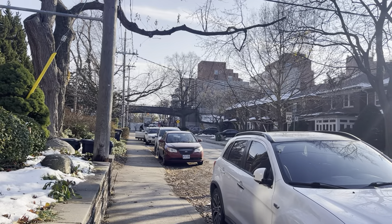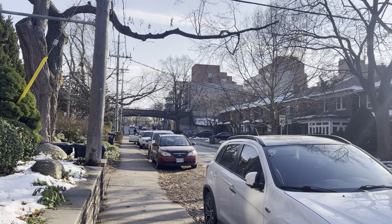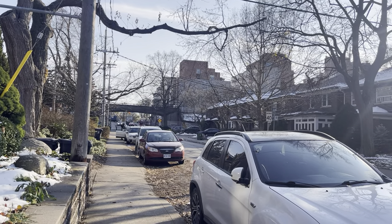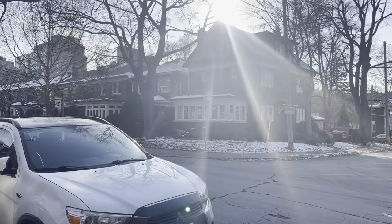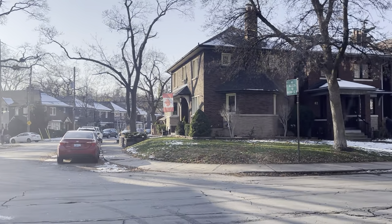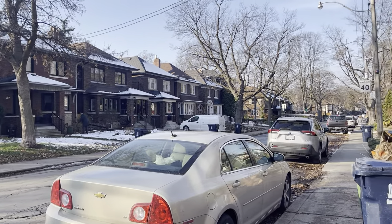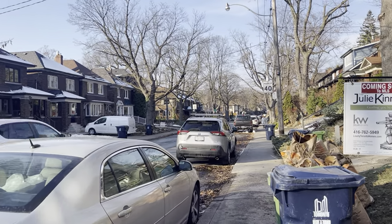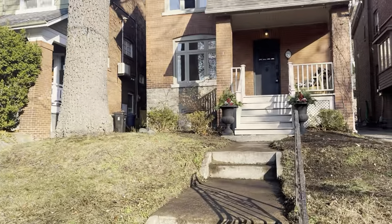Everything you could ever want on Bloor — coffee, restaurants, the post office, the library — everything is literally within walking distance. It's in a great family-friendly neighborhood right between Bloor West and High Park. It's located in the Runnymede Public School District which offers both French and English programming, and it feeds into Humberside and Ursula Franklin for high schools.